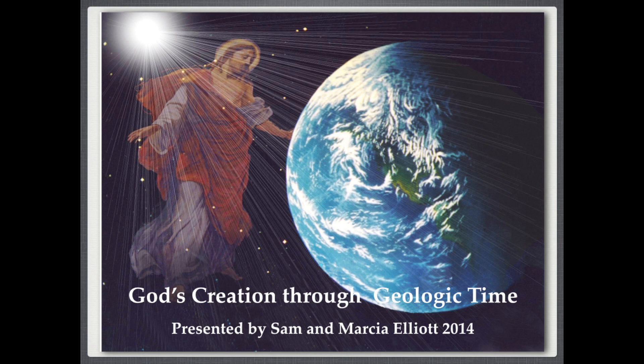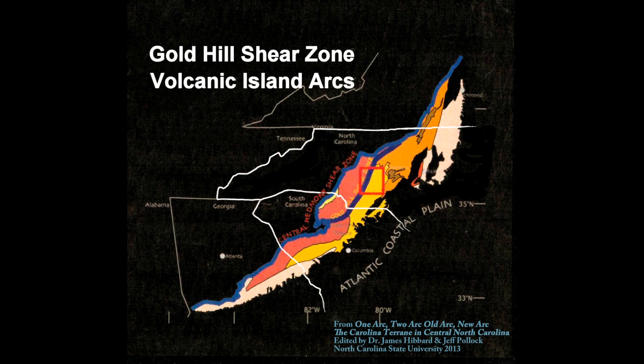When Africa and North America collided, it created some volcanic island arcs, which added to our state.